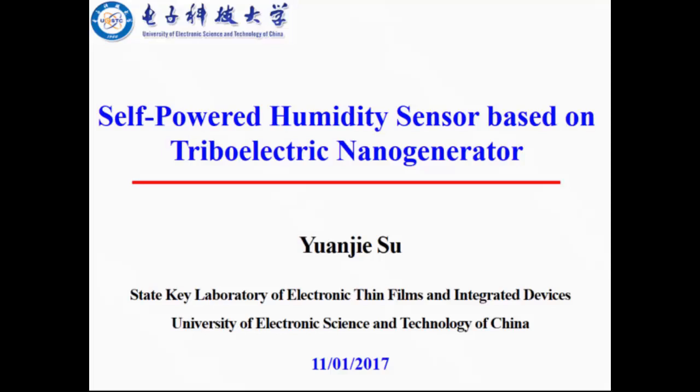Good morning. I'm Yuanjie Xu from University of Electronics Science and Technology of China. My topic today is Self-Powered Humidity Sensor based on a triboelectric nanogenerator.